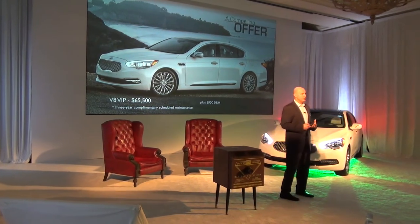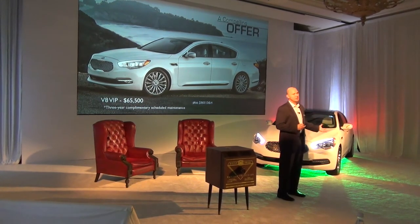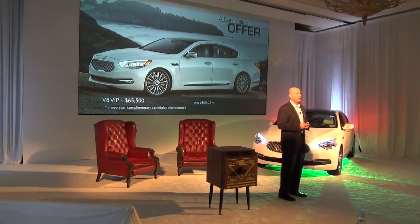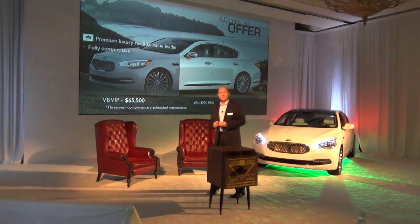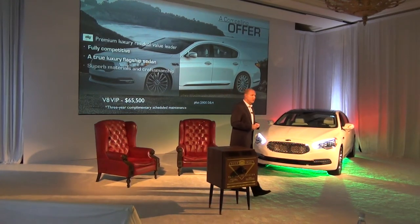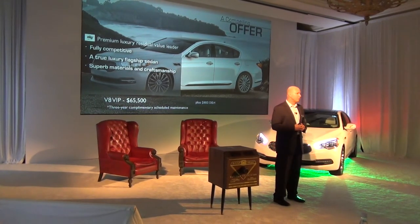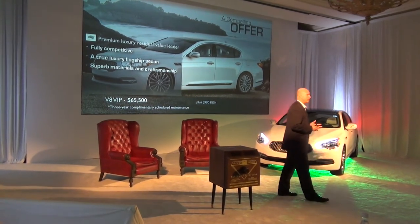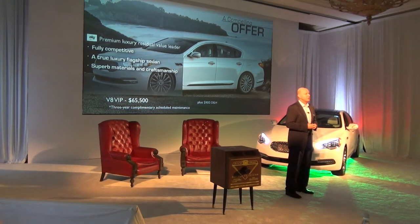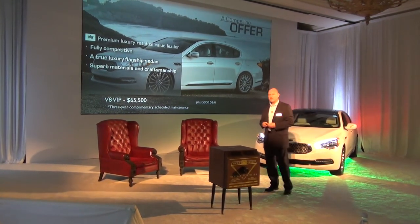For us, that was really the compelling feature: developing this state-of-the-art, fully competitive vehicle that can compete with the guys at the very top — established brands — and deliver an incredible value. We're not the only ones who think that's great. One of the big arbiters in the industry, ALG, has recognized this value story and given us premium luxury residual value leader status, which we're really proud of. That high residual value — higher than anybody else in this segment — will deliver a great lease price, in addition to having the free maintenance.